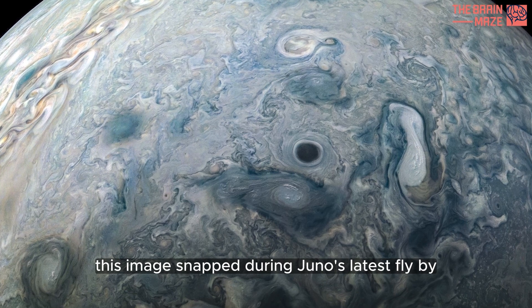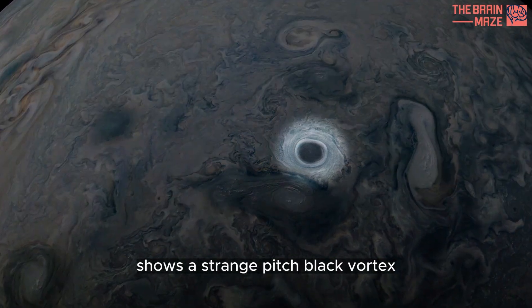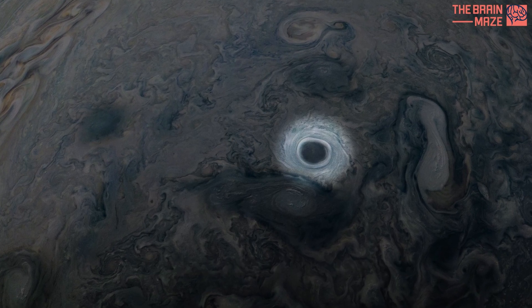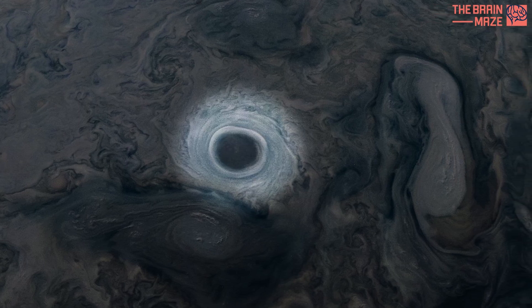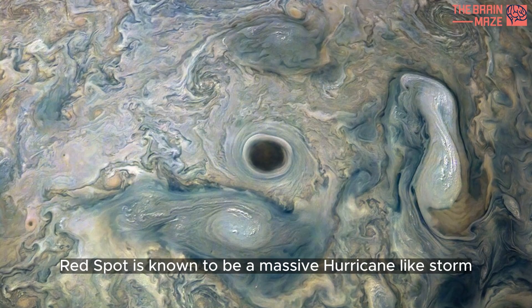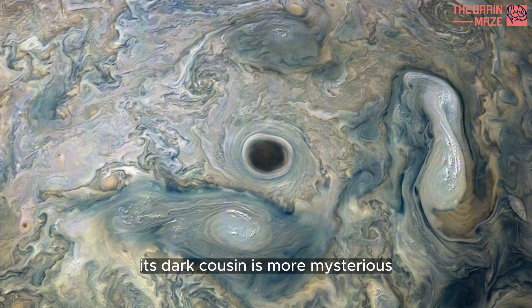This image, snapped during Juno's latest flyby, shows a strange pitch-black vortex swirling amid one of Jupiter's jet streams. While the famous red spot is known to be a massive hurricane-like storm, its dark cousin is more mysterious.